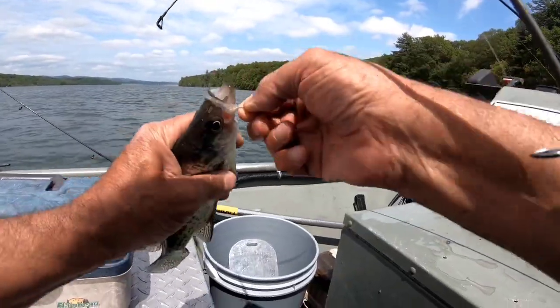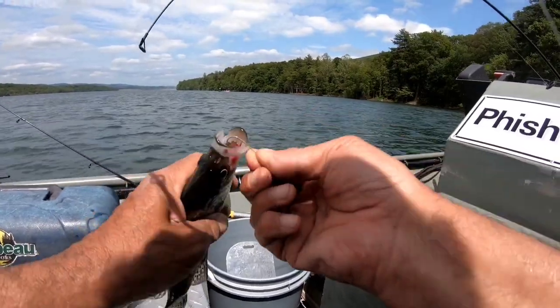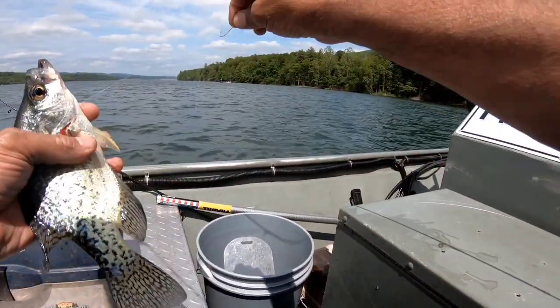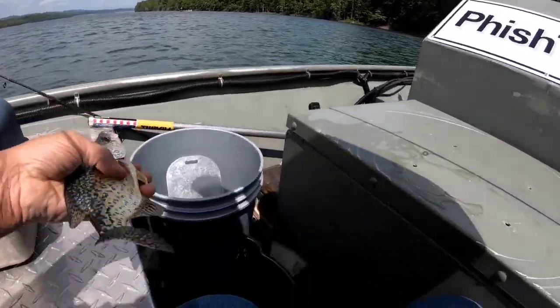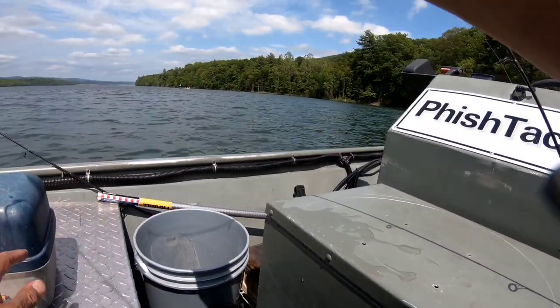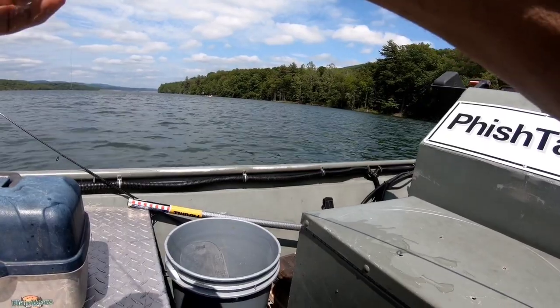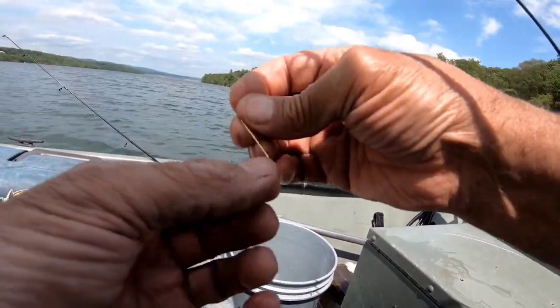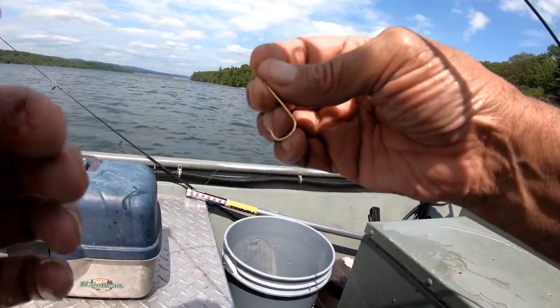I'm here again at Sayre Lake. I don't know how many fish I've caught today — I've caught a bunch. I'm gonna have to keep this one because he made himself bleed. You're allowed to keep any fish you catch here. Five little ones and five big ones. Caught him on a minnow and a simple Aberdeen hook.